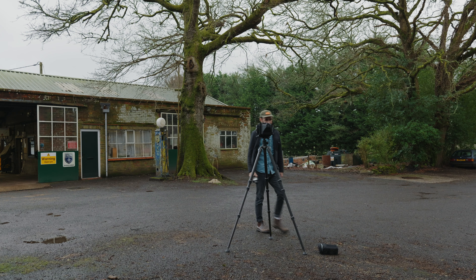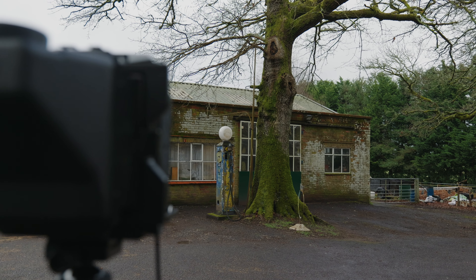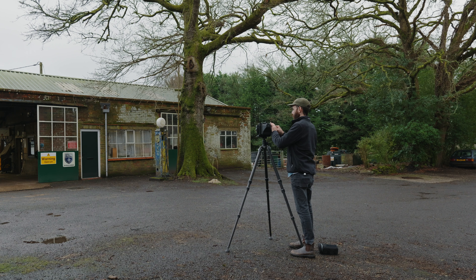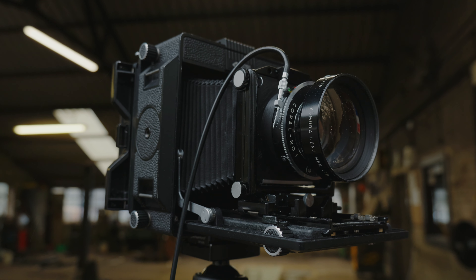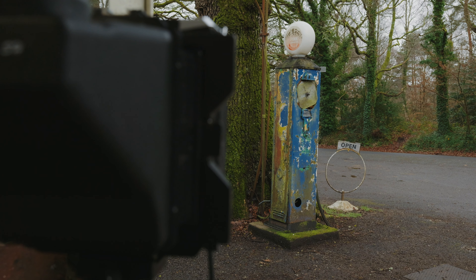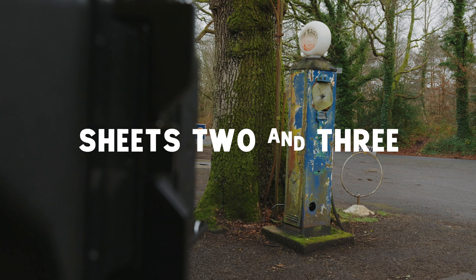Shooting the pump at f11, eighth of a second, ISO 100. Next I photographed the pump from a different angle inside the garage and shot two frames - both the exact same except for different exposures.